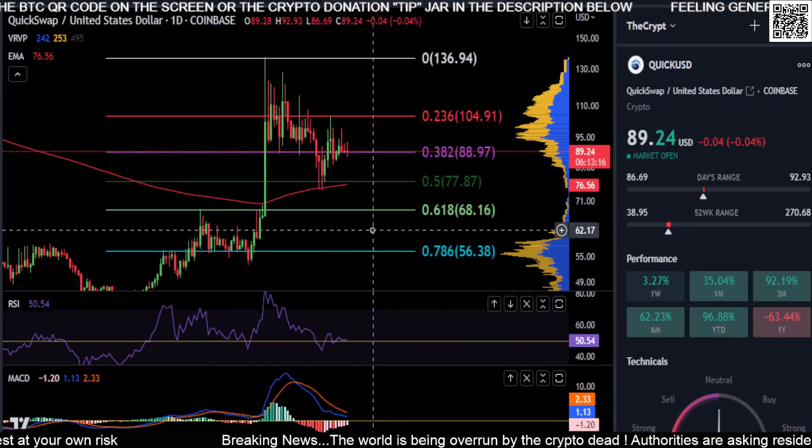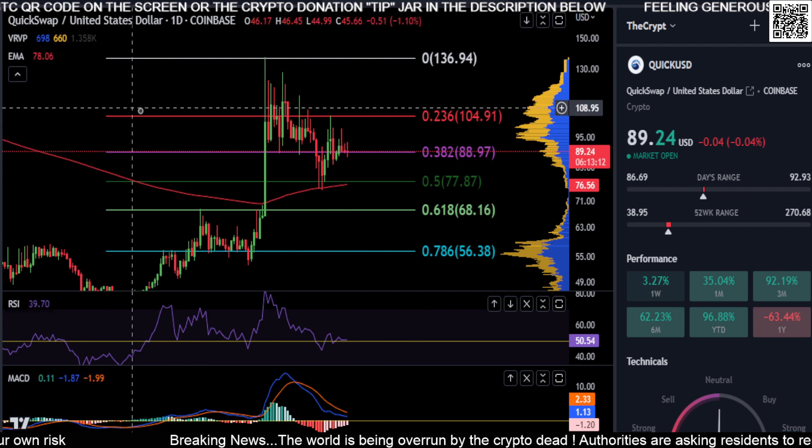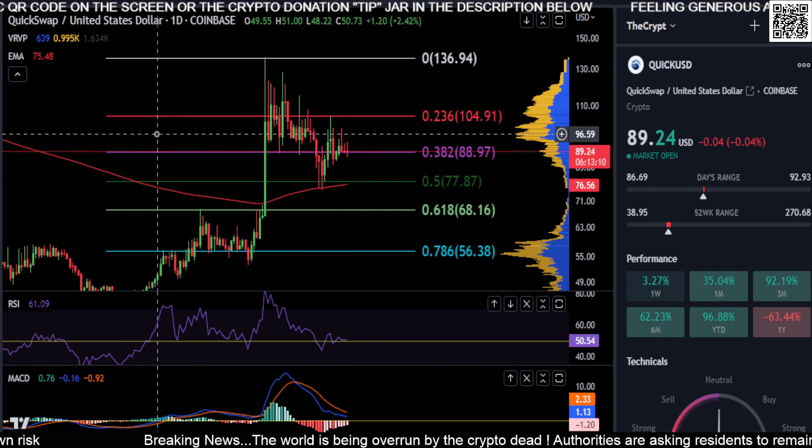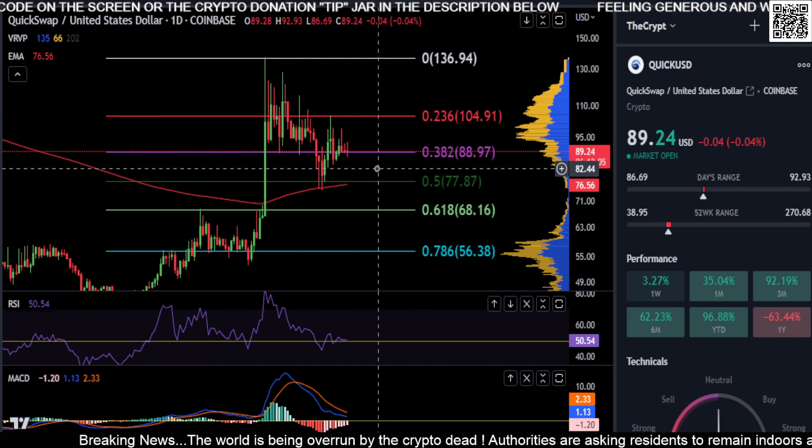Welcome back. We're going to look at QuickSwap here. I did change the chart settings and indicators up a little bit — just trying something new, trying to learn something new every day and get better at this whole charting thing.